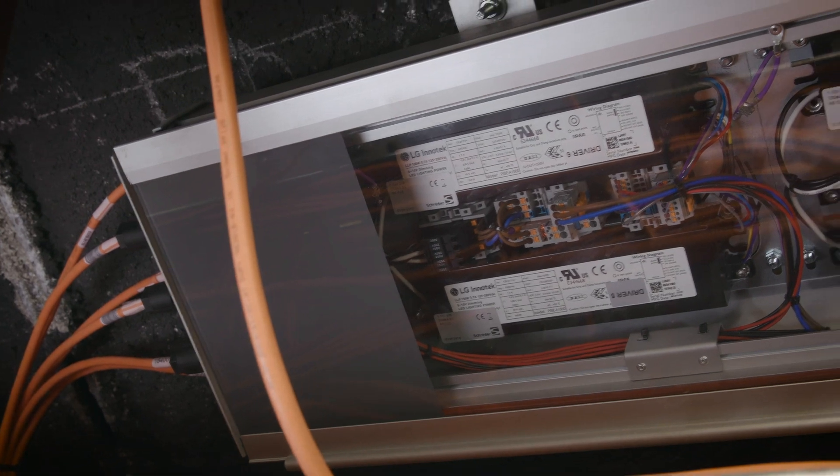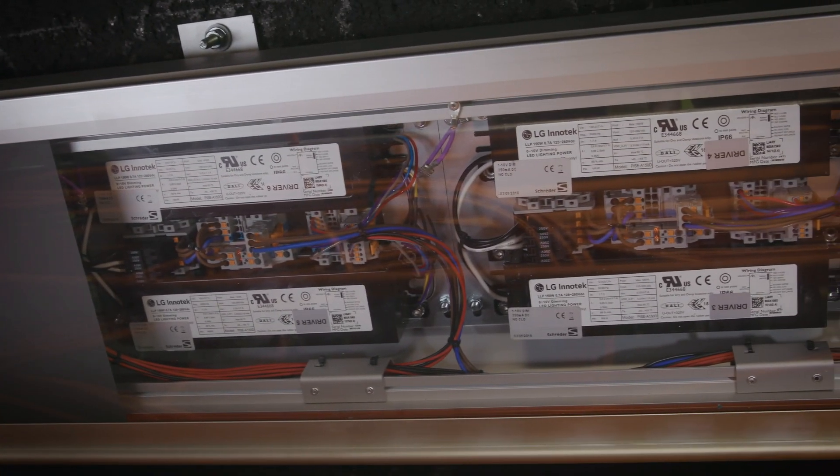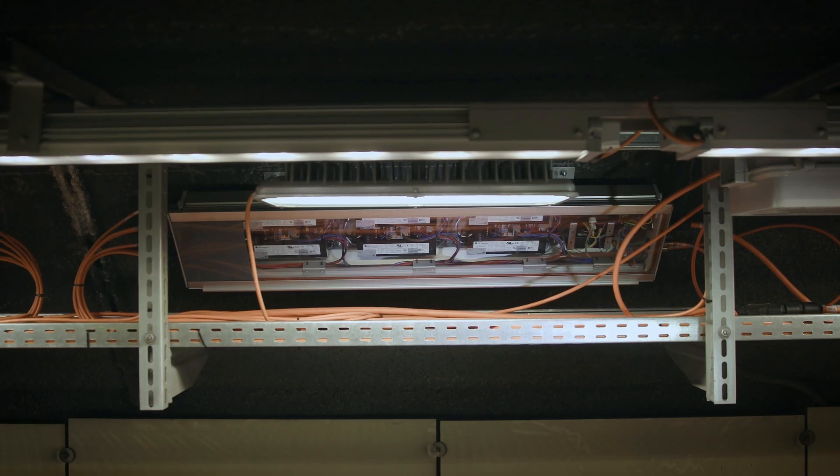Due to the short installation time, we decided to use pre-assembled solutions. By using customer-specific cables and pre-assembled connectors, the installation can be carried out efficiently and without tools.